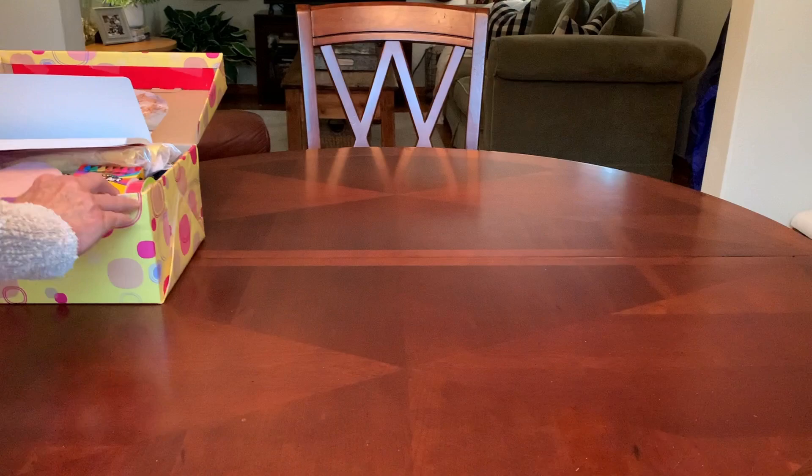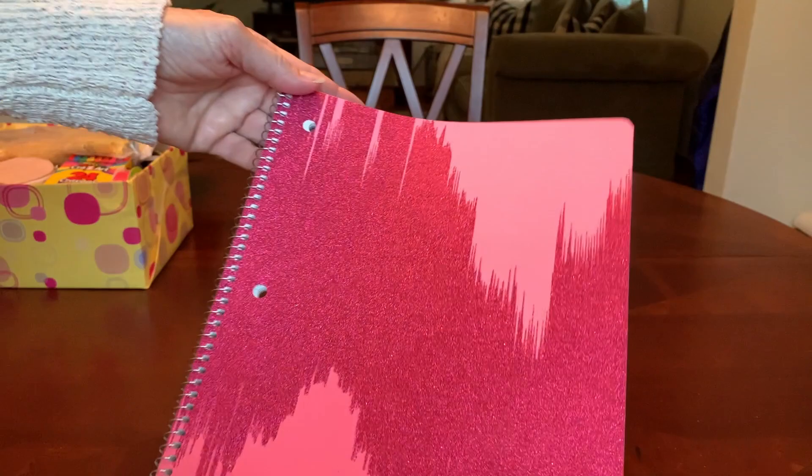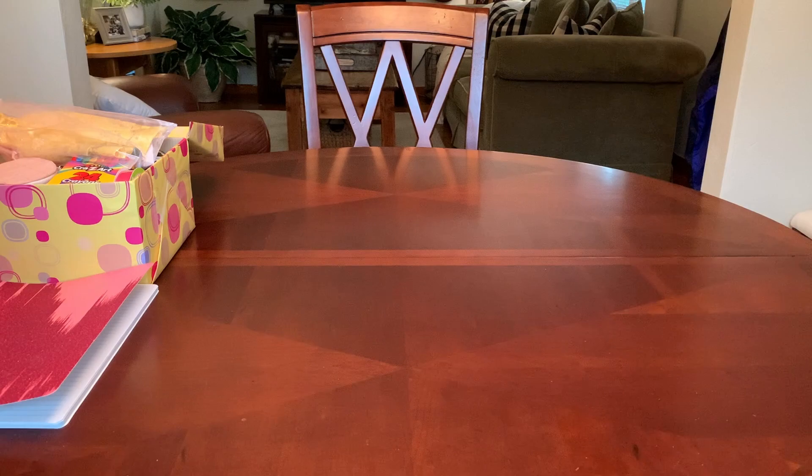I'm going to go ahead and take out her notebook first because it's a little bit stiff and keeps flopping over onto what I'm trying to do here. It's a very pretty pink glitter notebook that I got on clearance at Walmart for 50 cents after back to school last year — not this past, but the year before.